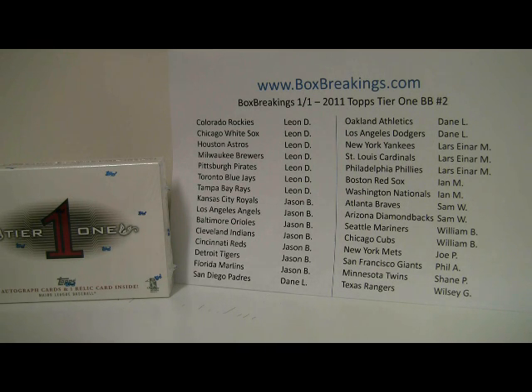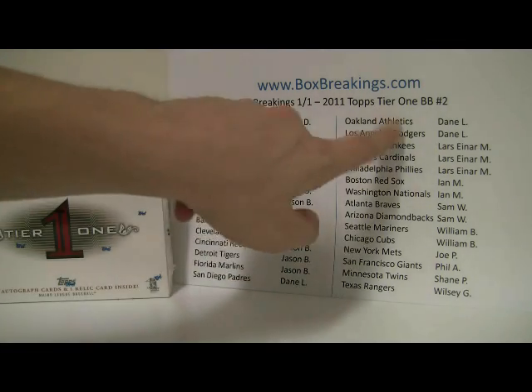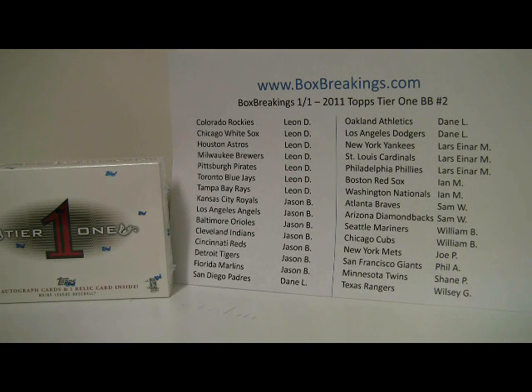This is number 4 of 8 that we've got going tonight, so let's try to do it rather quickly so we can get through all of them in a decent time. The sell sheet in front of you tells you which teams you own in order of most to least teams owned. Looks like Leon D and Jason B both own 7 teams. Dane has 1 team at the bottom as well as 2 teams at the top, so do pay attention to that.